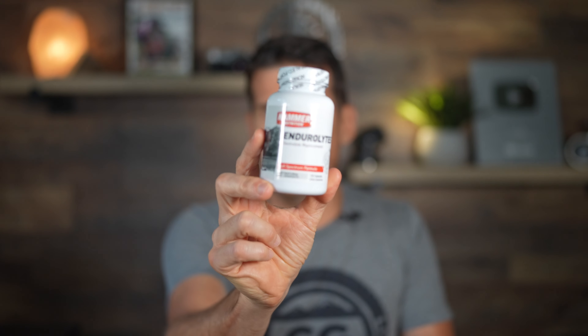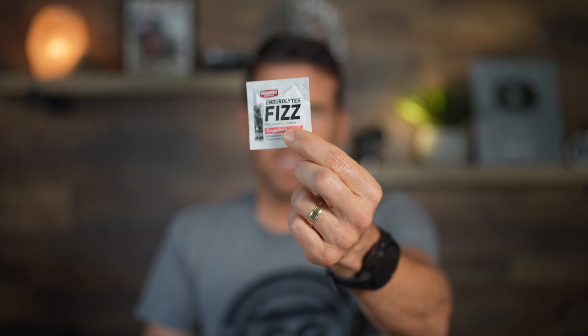I want to mention again the importance of bringing electrolytes with you on events or rides where you need to refill your water bottles, especially at events where you don't know what's going to be at the sag stop. The Endurolytes and these fizz tablets are both great for packing in your jersey, hip pack, or CamelBak — so you can add electrolytes to the water wherever you are.